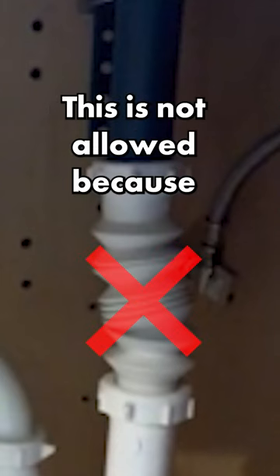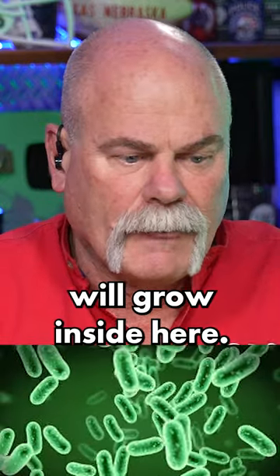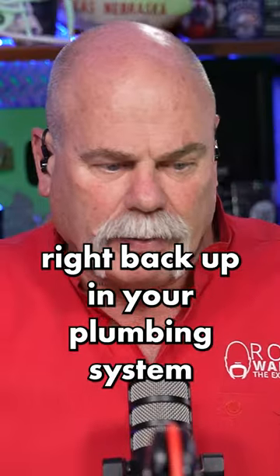First of all, right here, this flexible pipe — this is not allowed because mold, mildew, all kinds of nasty gunk will grow inside here, and it's above the P-trap. So those odors are going to come right back up in your plumbing system.